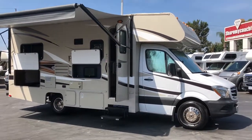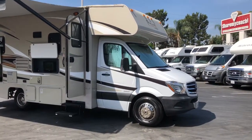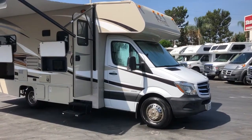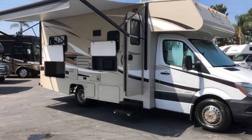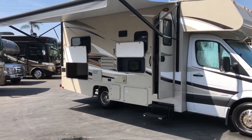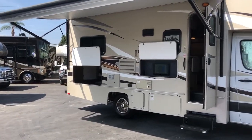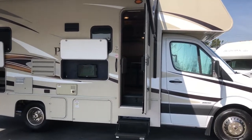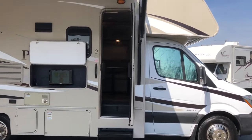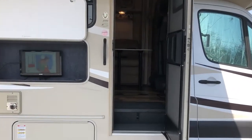Hi, this is Joe with Share My Coach. I'm now standing in front of our Mercedes-Benz Prism model. It's by Coachman. This one has the six-cylinder Mercedes. It is 22 foot. It does have the outside entertainment, rear storage, single slide room — nice little unit. If you're looking for something that gets great fuel mileage, this is the way to go. Let's take a look inside and you can get an idea what it has in it.